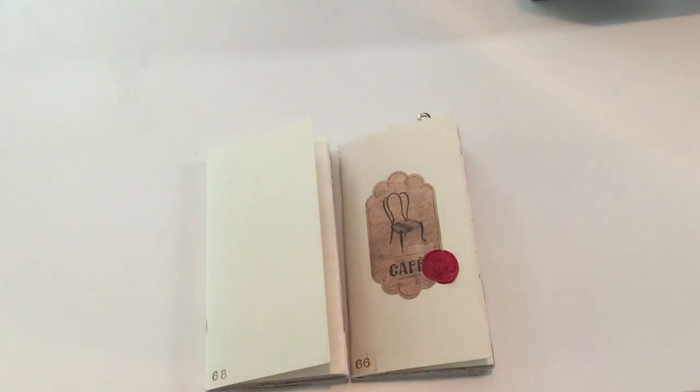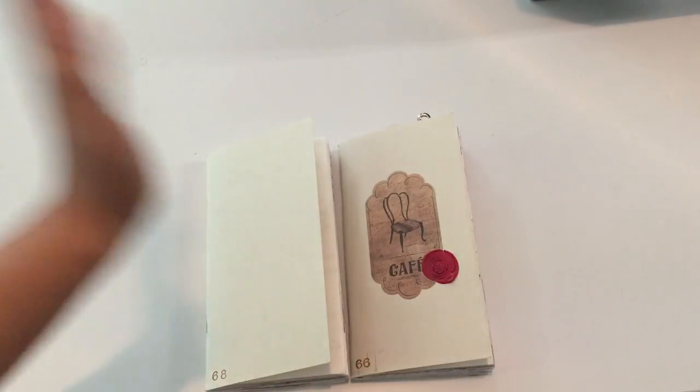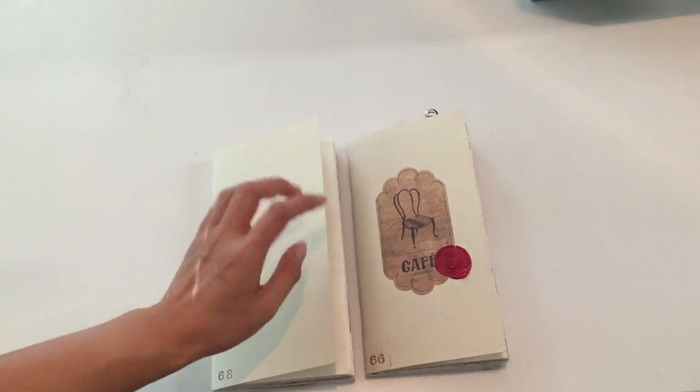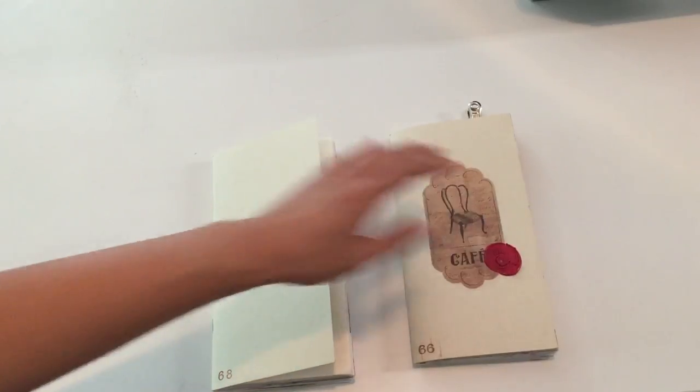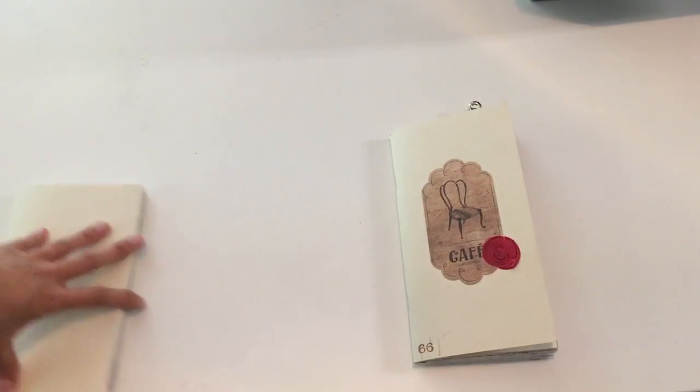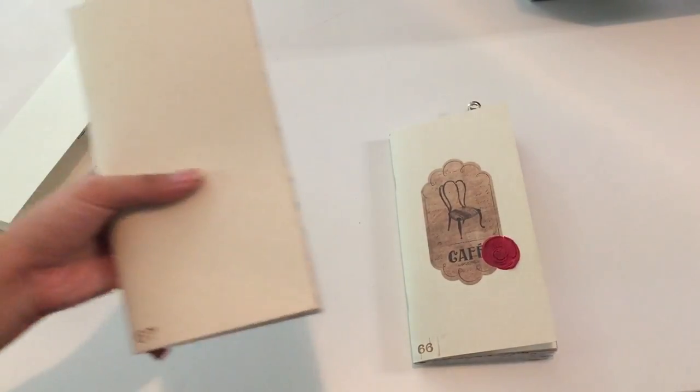Hey guys, welcome back, it's Anna. Today I'm going to be showing you another journal update. I'm going to be doing a flip of my journal insert number 66, and not 68 — that's not the correct one — 67, that's the one that follows right after.